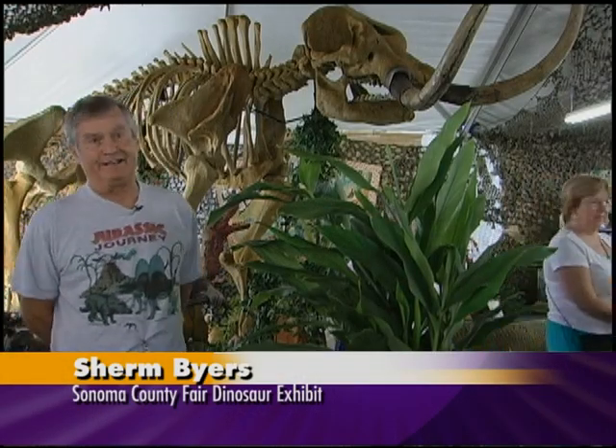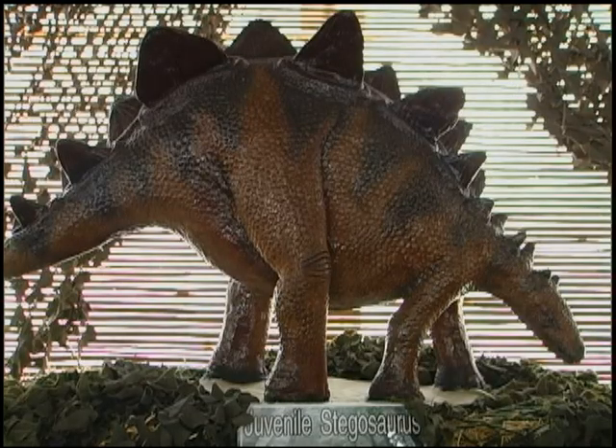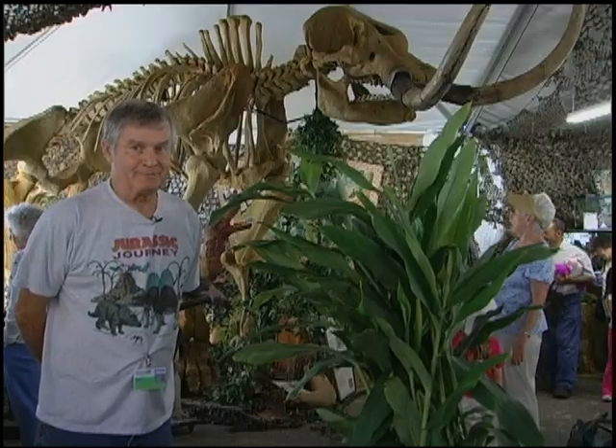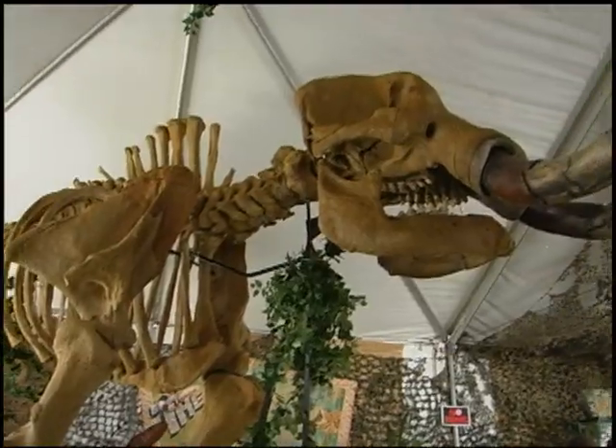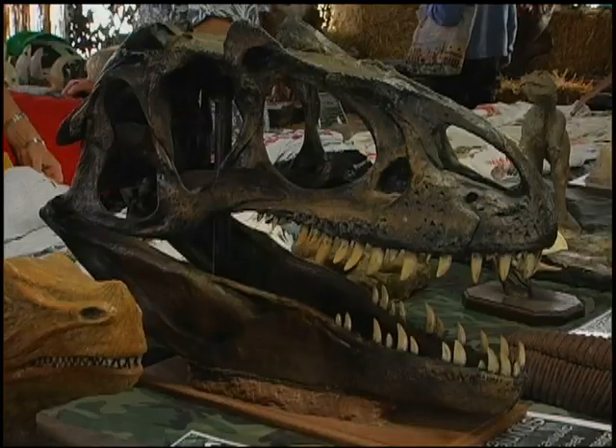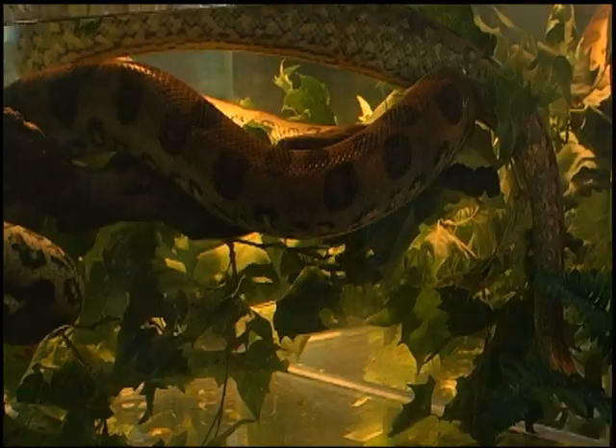We call this Jurassic Journey. We started with finding the mastodon and then it just kind of broad leafed out and we started building dinosaurs. There are many reasons to come to the fair this year — the Burning Tree mastodon being one, and the dinosaurs that we've provided here with Brad's Reptiles.